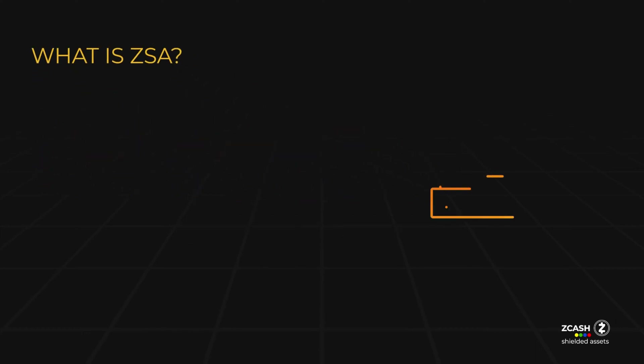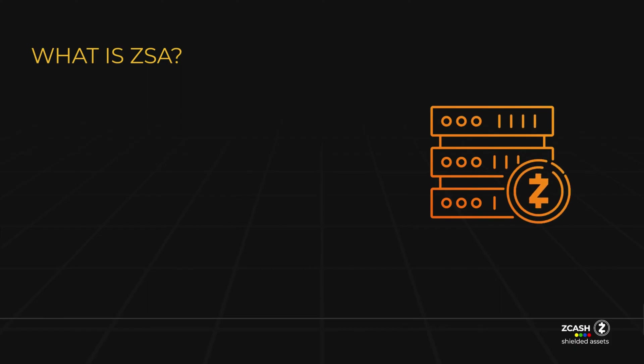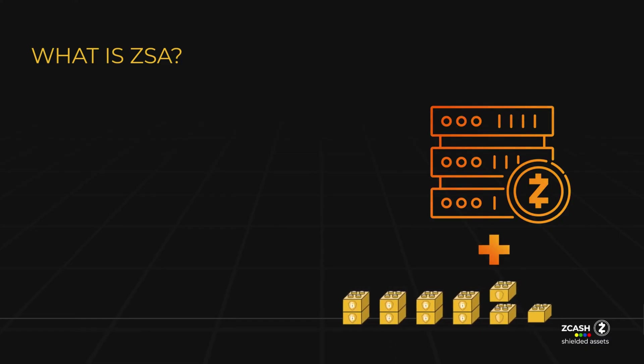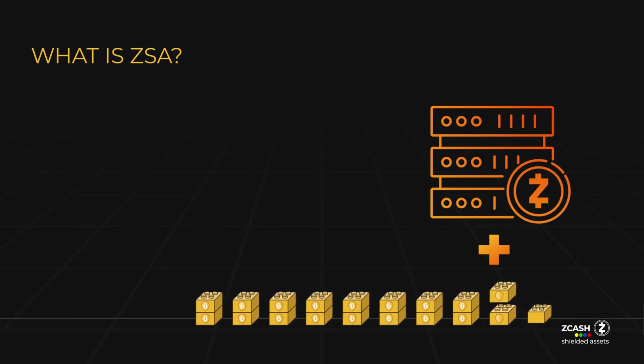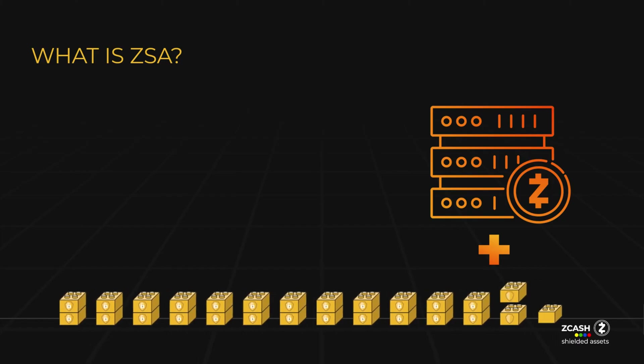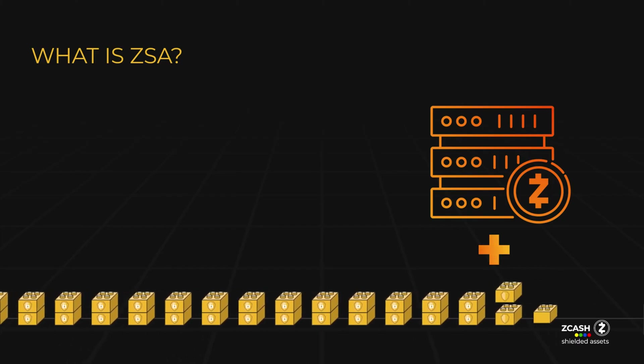These innovative assets mark the dawn of a new era of financial freedom, where every user can create and transact with assets in a privacy-preserving manner. Zcash shielded assets offer privacy by design. Unlike Ethereum and other blockchain systems that require users to go through complex processes to make their assets private, ZSAs make privacy user-friendly and accessible.